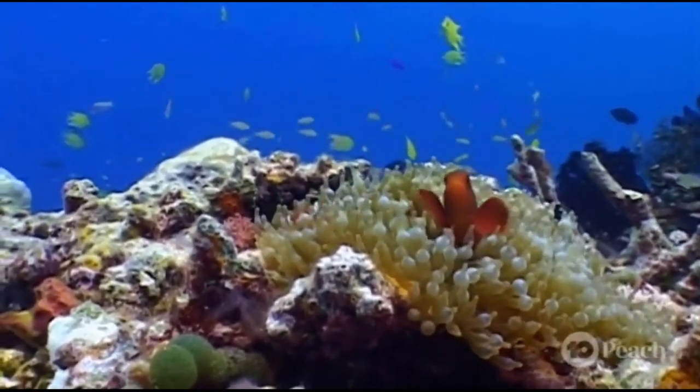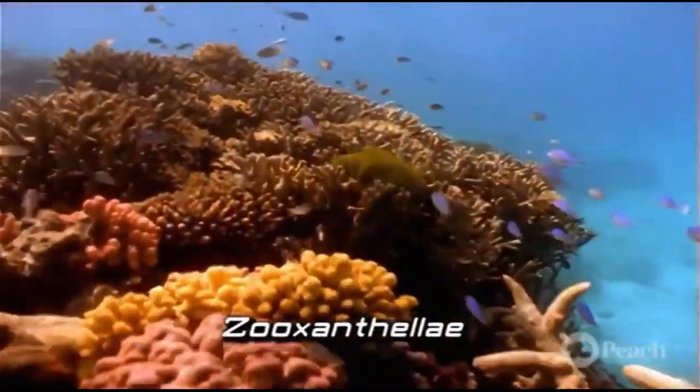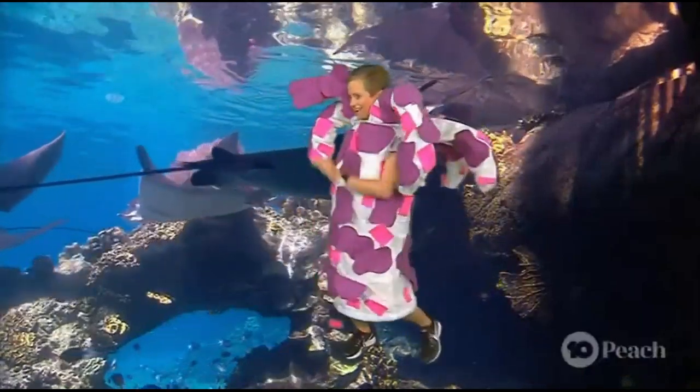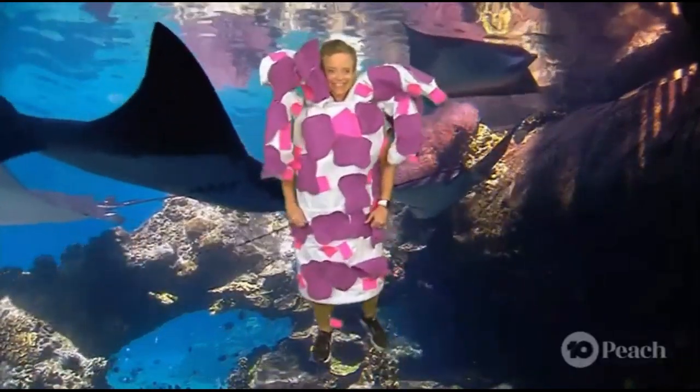Coral colonies are made up of thousands of coral polyps. These polyps get their beautiful array of colours from tiny algae called zooxanthellae. As Mari will demonstrate, these colourful algae live in harmony with the coral polyps and provide them with most of their energy. So everyone's happy.